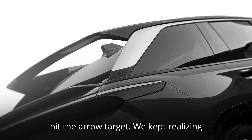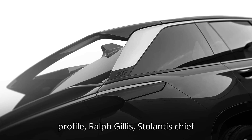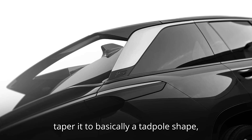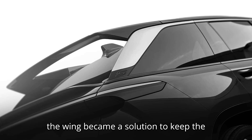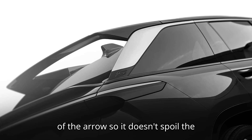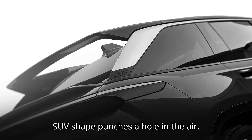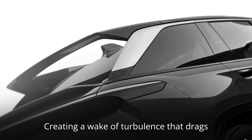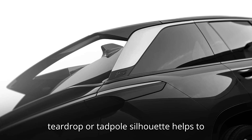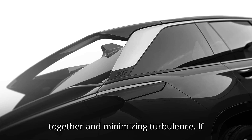It's a nifty trick that gives the Wagoneer S ultra-slippery aerodynamics while maintaining a more formal shape. "To hit the aero target, we kept realizing that we had to create a very tapered profile," Ralph Gillis, Stellantis Chief Design Officer, told MotorOne. "We had to taper it to basically a tadpole shape, and none of us liked the look of it. So the wing became a solution to keep the profile attractive and get the benefits of the aero so it doesn't spoil the design." As Gillis explained, the typical SUV shape punches a hole in the air, creating a wake of turbulence that drags rearward as the vehicle moves forward. A teardrop or tadpole silhouette helps to close the hole, guiding the air back together and minimizing turbulence.